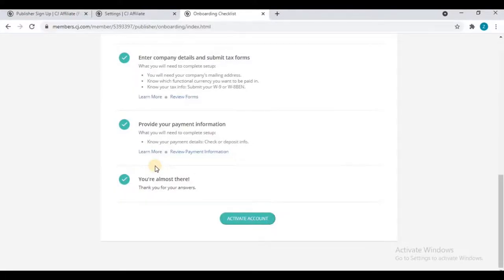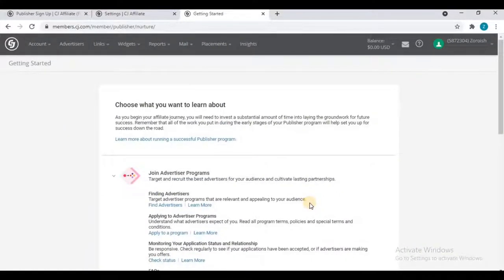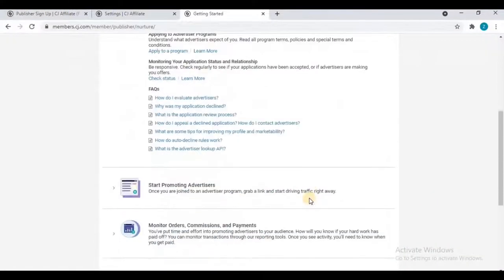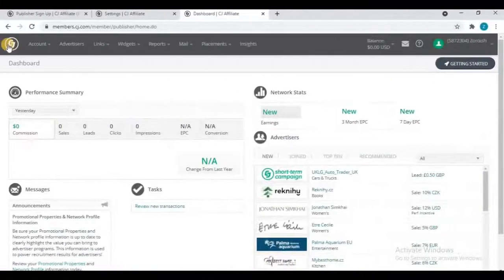Now click 'Activate Your Account.' Your account has been activated! Click 'Got it' on the getting started list. Your CJ account has been successfully activated by filling the tax form and adding all the information. Your new CJ dashboard shows Commissions, Sales, Leads, Clicks, and Impressions — all will appear here as you start earning.